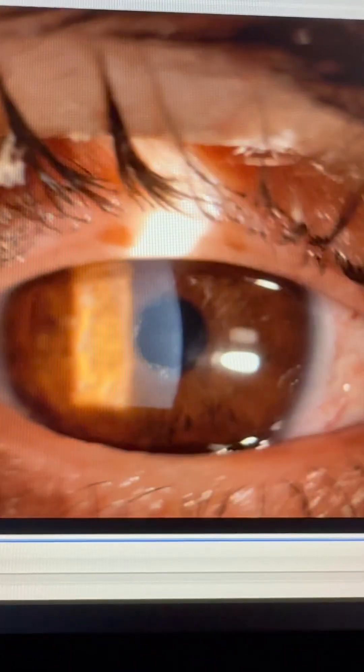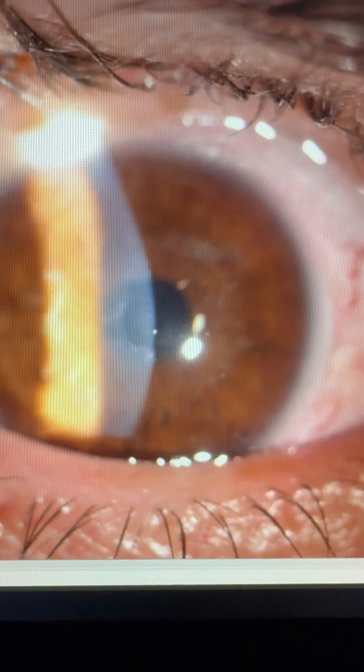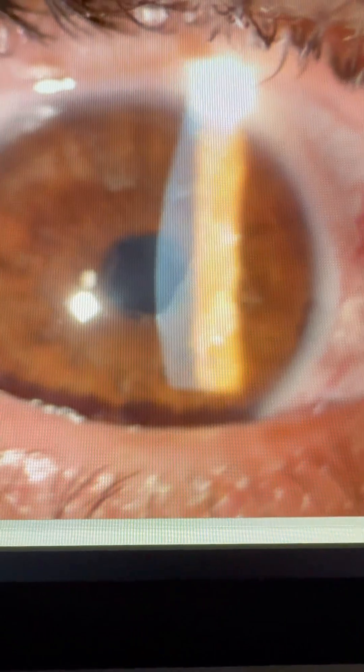We're very lucky — we have a very compliant patient. I'm moving the lens back in place, and then we're going to see here — I'm going to try and find a nice picture. We can see that the edges are more clean.